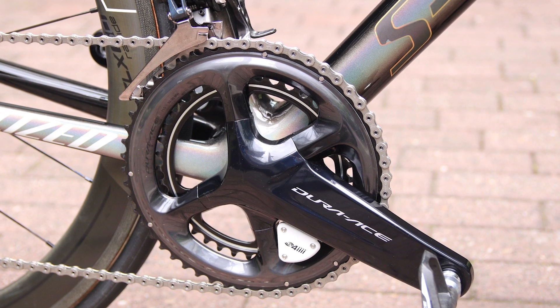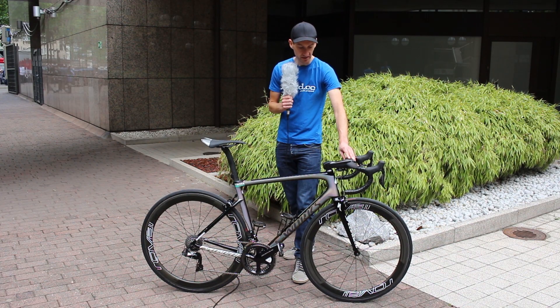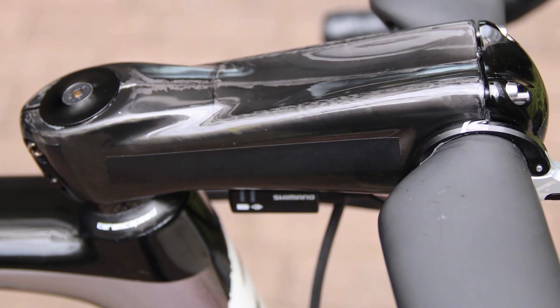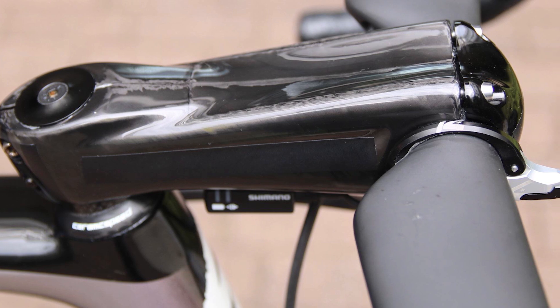The bike's finished with an aero handlebar to increase aerodynamics. It's a very oversized carbon fiber stem up front with a bit of tape concealing the identity of that stem.